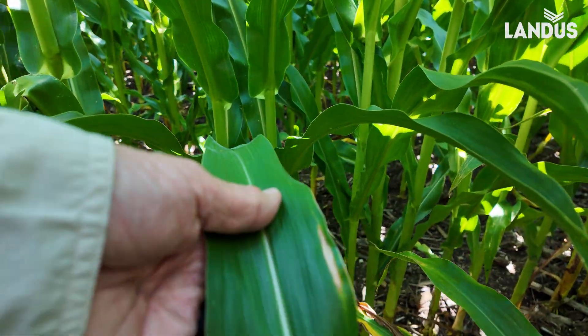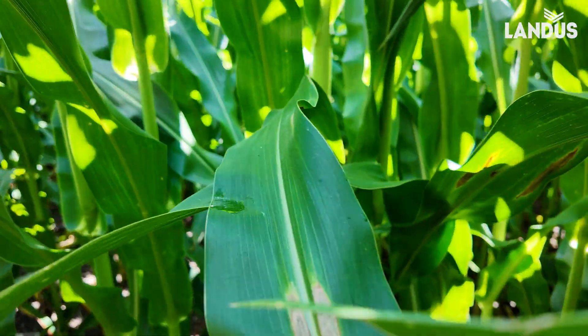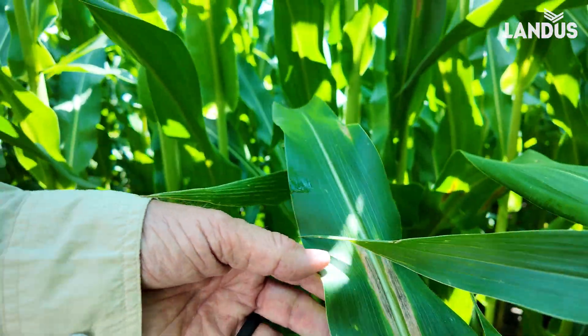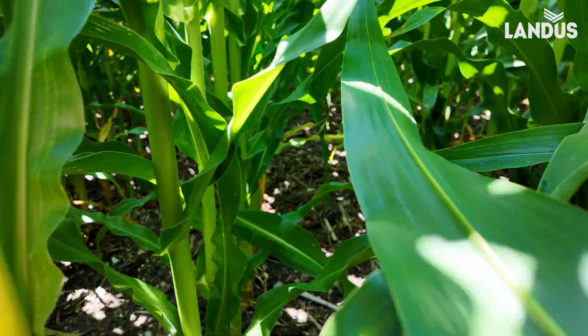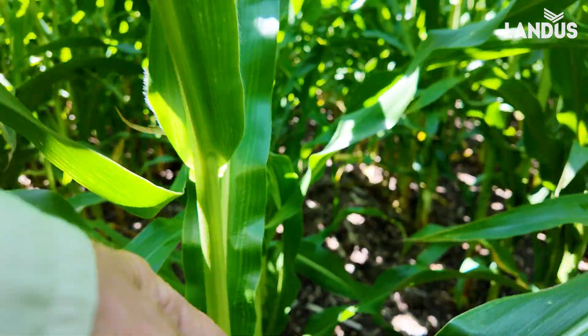We have a lesion right here. When I talk about potential outbreak, this is what I mean — all these plants in this area are just covered in lesions. And as soon as that gets up the plant, and this is only the 14th, we could be in difficult times.